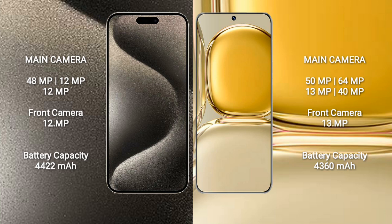The iPhone 15 Pro Max has a rear triple camera setup: 48 megapixel plus 12 megapixel plus 12 megapixel, and a front camera of 12 megapixel. The Huawei P50 Pro has a rear quad camera setup: 50 megapixel plus 64 megapixel plus 13 megapixel plus 40 megapixel, and a front camera of 13 megapixel.